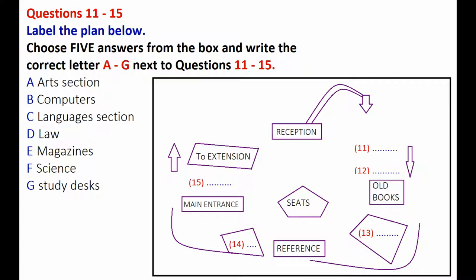We're back at the main entrance. Over there by reception there's a door that goes to the extension, and we have further sections such as languages and study desks through there, so you could have a look round when we've finished. Then just between reception and the door here is where we decided to put the computers, but the computer magazines are in the magazine section, as we found too many went missing here.